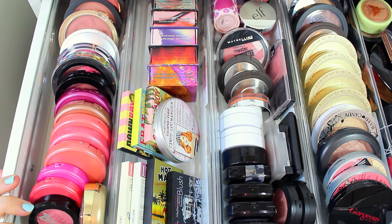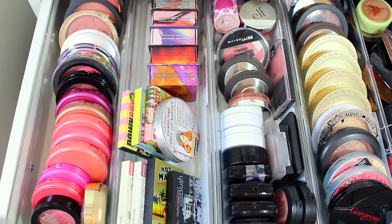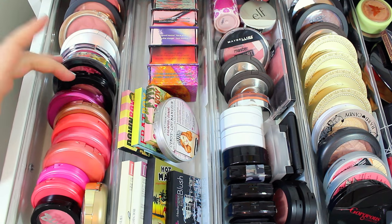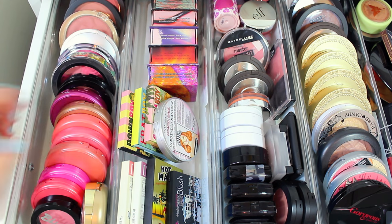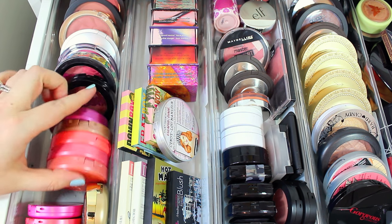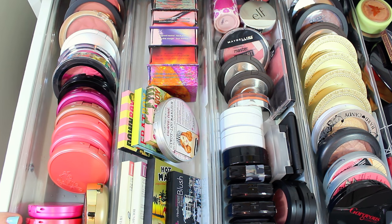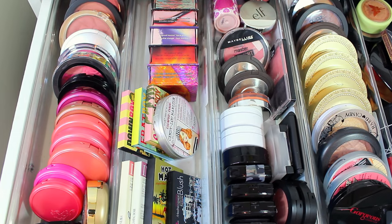I'll start with this section right here. I got these containers from TJ Maxx or Marshalls — you can find them in the kitchen section. They're really great because they're perfect for blushes and bronzers. They literally fit in here so perfectly, and they have rubber on the bottom so you can angle your blushes to see them, and they don't slide around when you open the drawer.